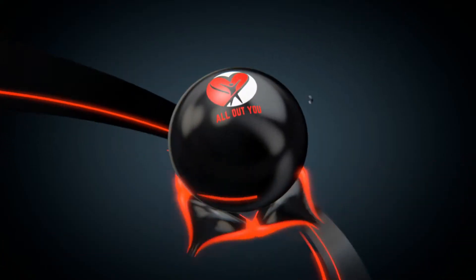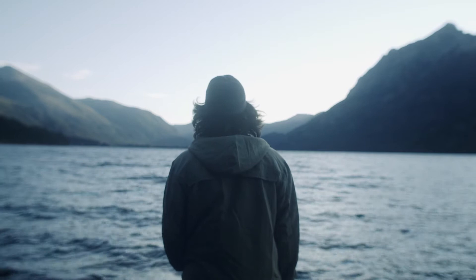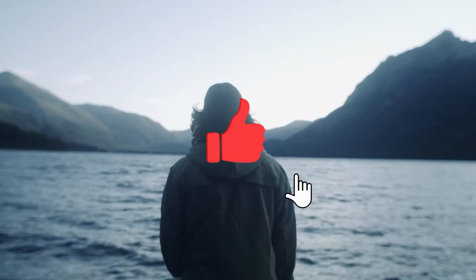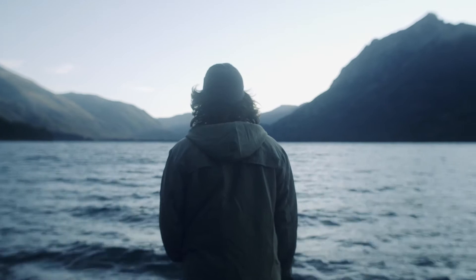Welcome back to another episode of All Out You, the home of health and wellness on YouTube. We believe that if your mind and body are not right, then the rest of your day will go all wrong. Start each day on the right foot by subscribing to our channel so you never miss out on any of our latest and greatest health and wellness videos.